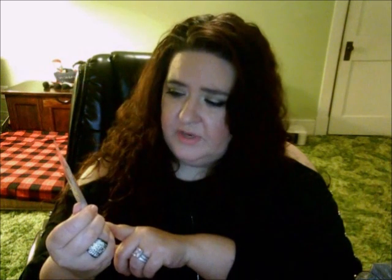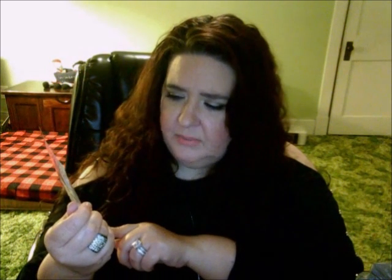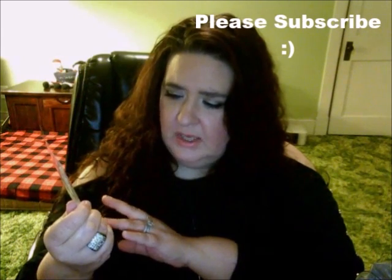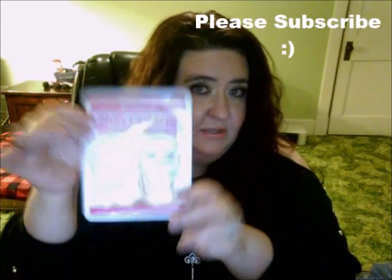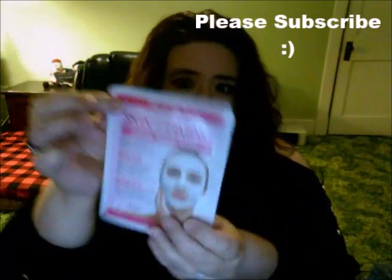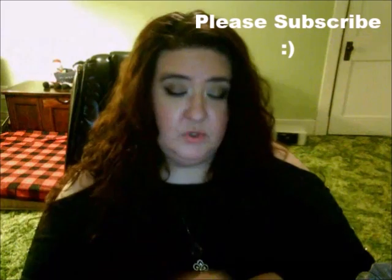Then I got the skin firming facial sheet mask — it plumps skin with vital moisture for a tighter, younger look and restores skin's natural elasticity. It comes in pink packaging from Sally's. I didn't want to go too crazy because I might not like them all.